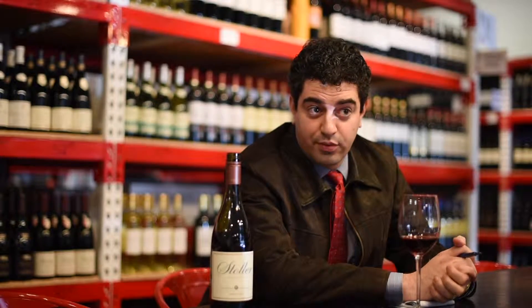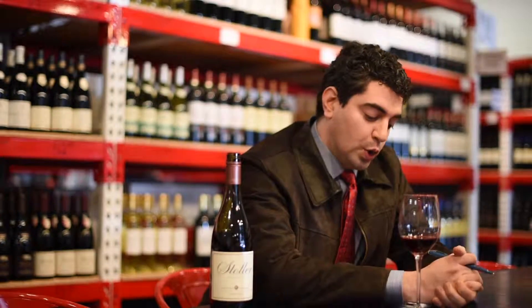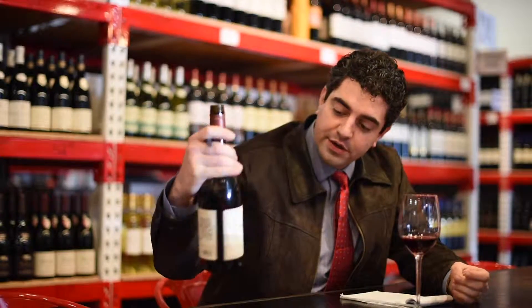Hello again and welcome to our series where they give me 10 minutes to prep and talk about a wine that we have open today so we get more mileage out of it. This is Stoller Dundee Hills Pinot Noir 2013.